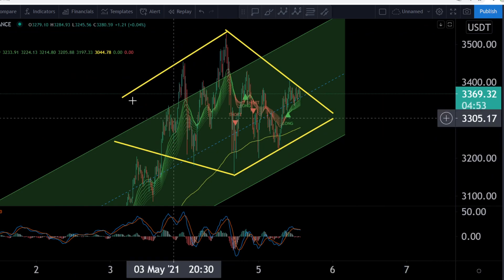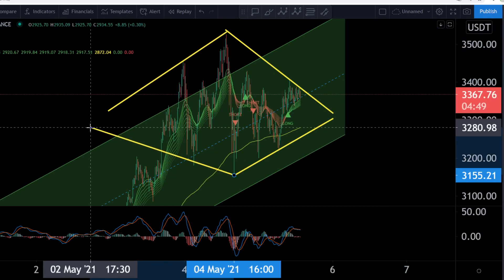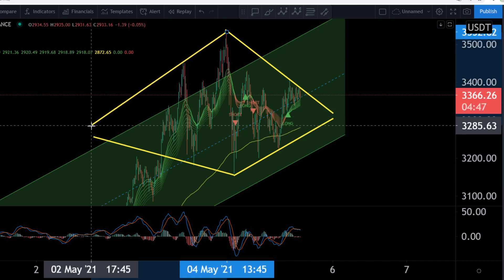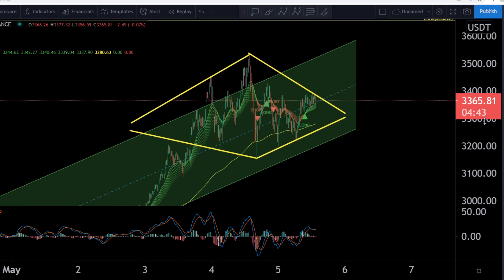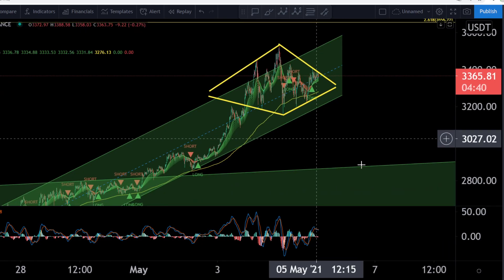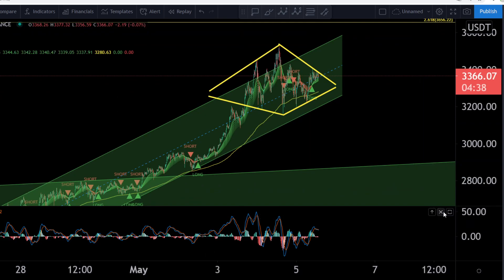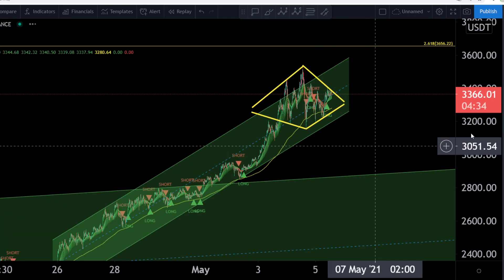And if this is a diamond pattern guys, we have a really nice breakout target, or breakdown target also. But look at this — if this is a diamond pattern, a diamond pattern is normally a bullish pattern. And if you are looking on the downside, let's remove the MACD.